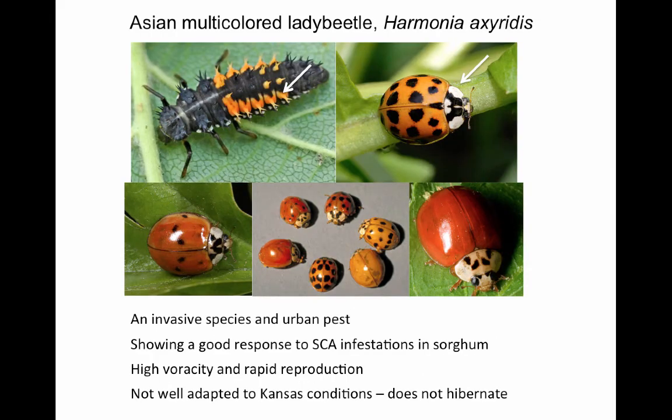The multi-colored Asian lady beetle, Harmonia axyridis, will be familiar to most people as an urban pest for its habit of entering houses and other structures in the winter. The larvae are easy to recognize by the rows of short spines on the back and the five consecutive abdominal segments with orange panels.